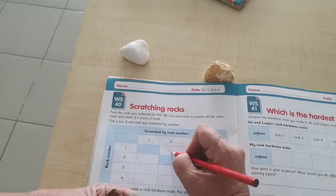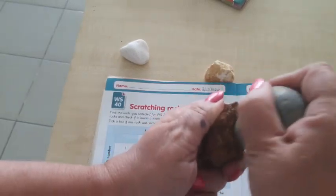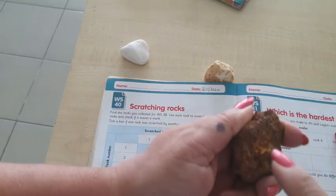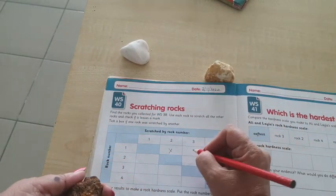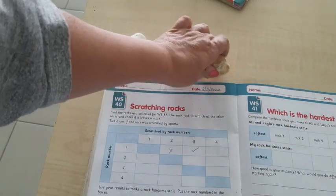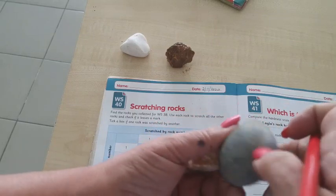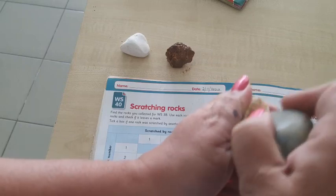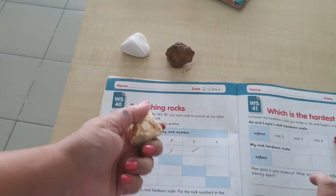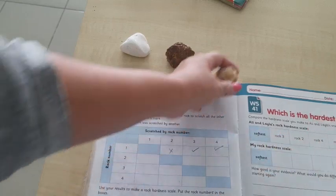If you have your rocks you can do this along with me. Now this is number three and this is number four — yes, there is a mark. Yes, there is a mark, so there is a tick. This is number one done.